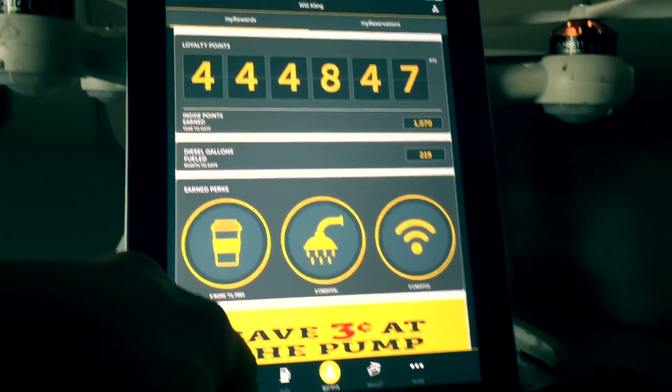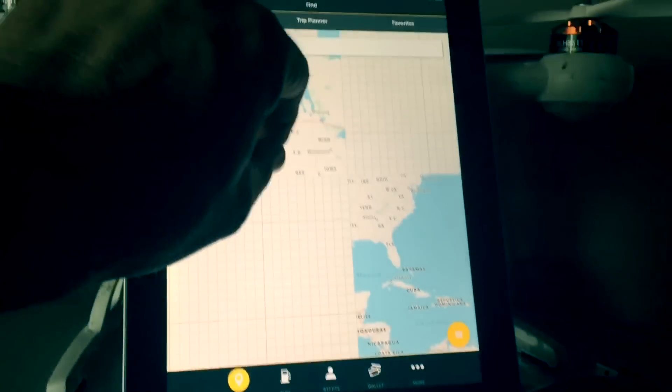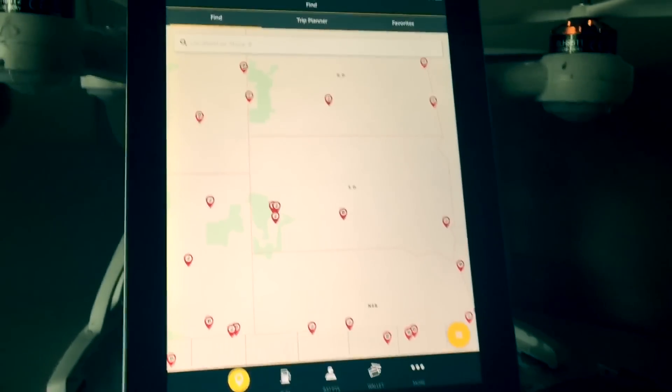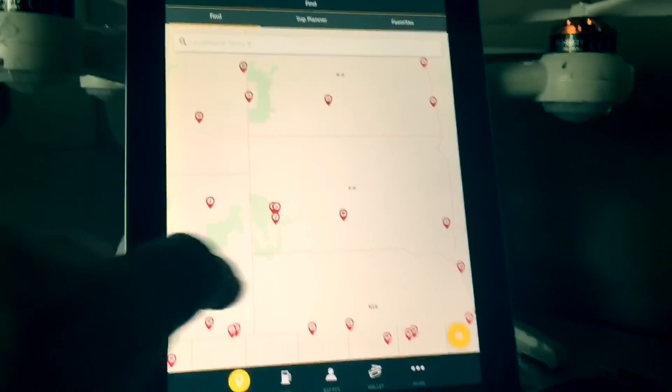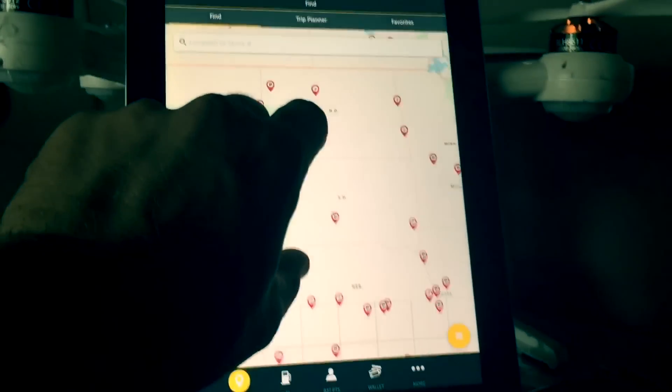By hitting the little find icon down here, it's going to bring up a map of the country. You're going to be able to zoom in anywhere in the United States, and it's going to let you know where all the Pilot and Flying J's are. Each one of those little icons is a different location.